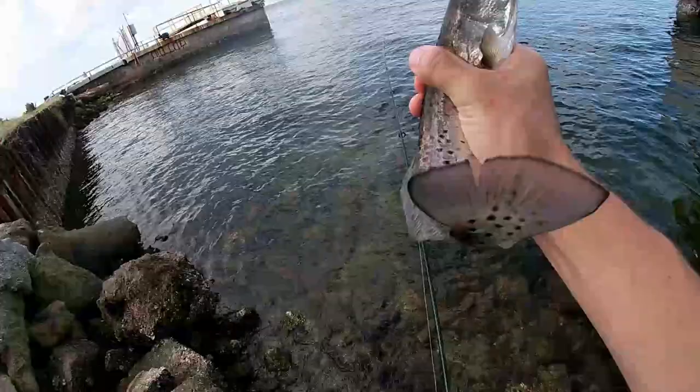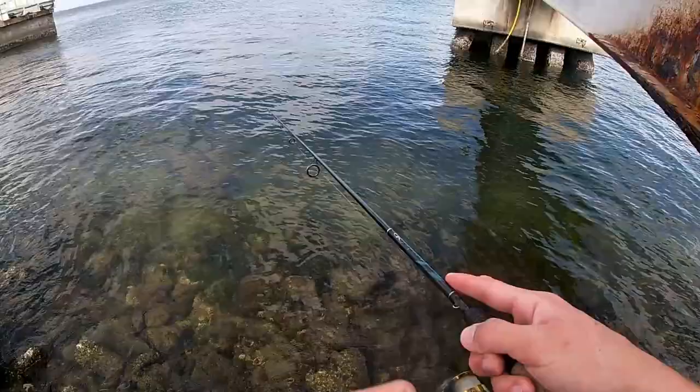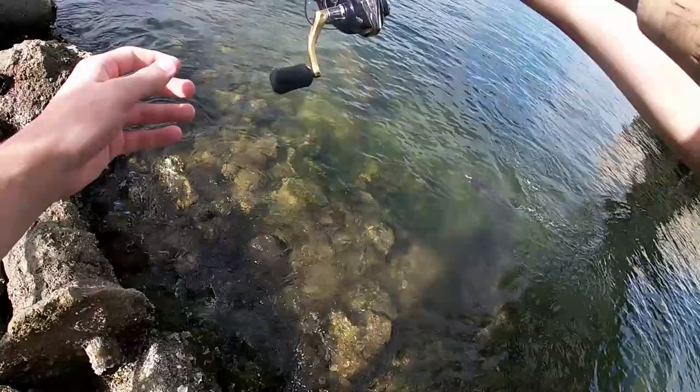Look at that. Nice little trout. Might have just got bit. Little one tapped it. Nice — oh, snook! Nice snook.